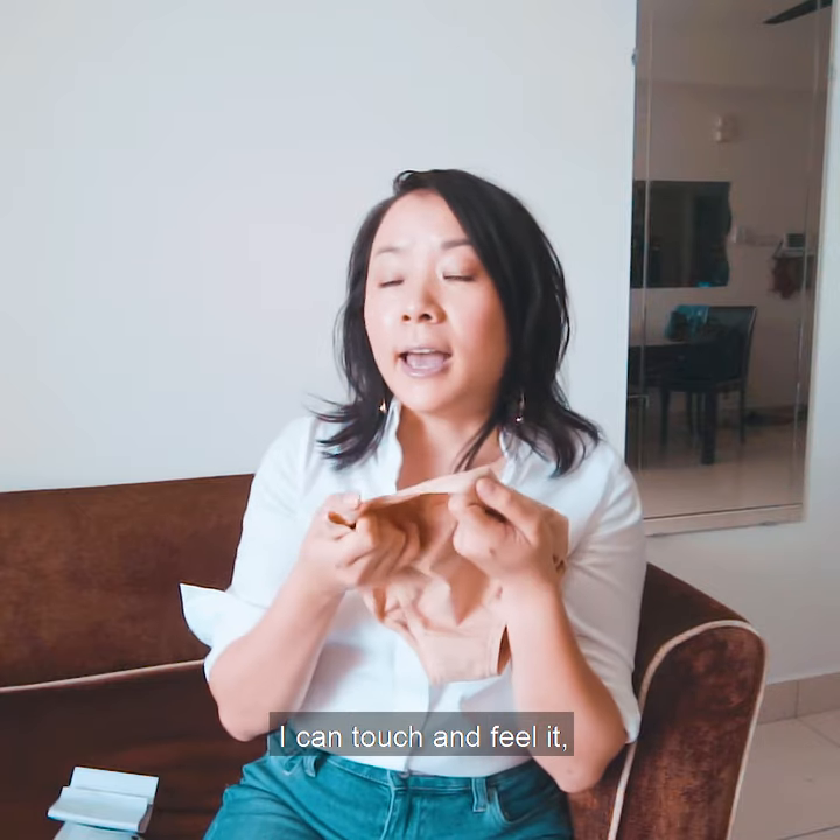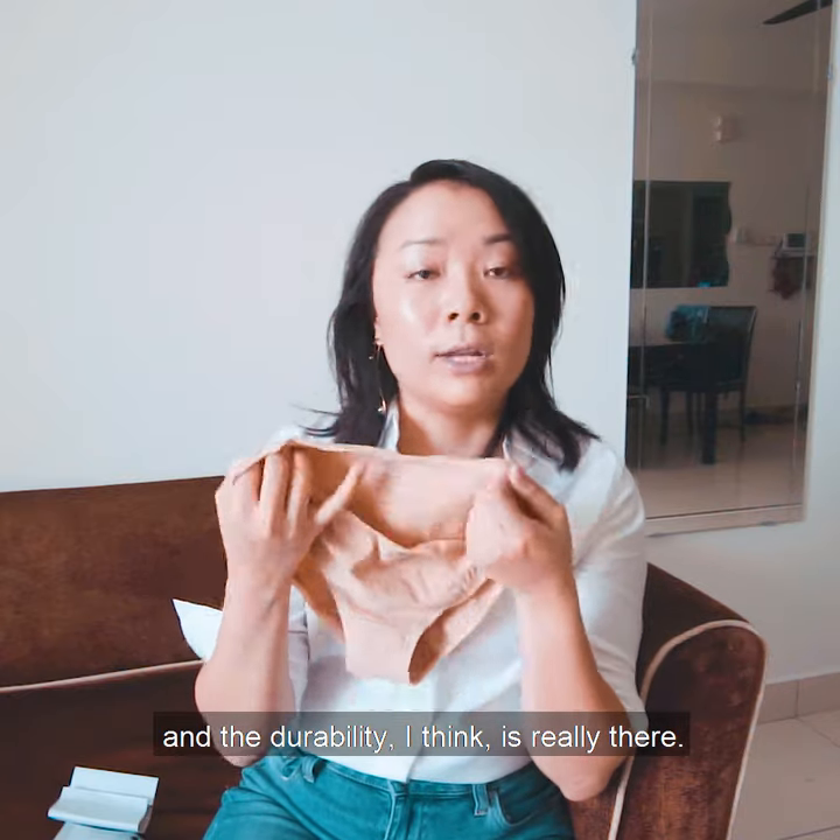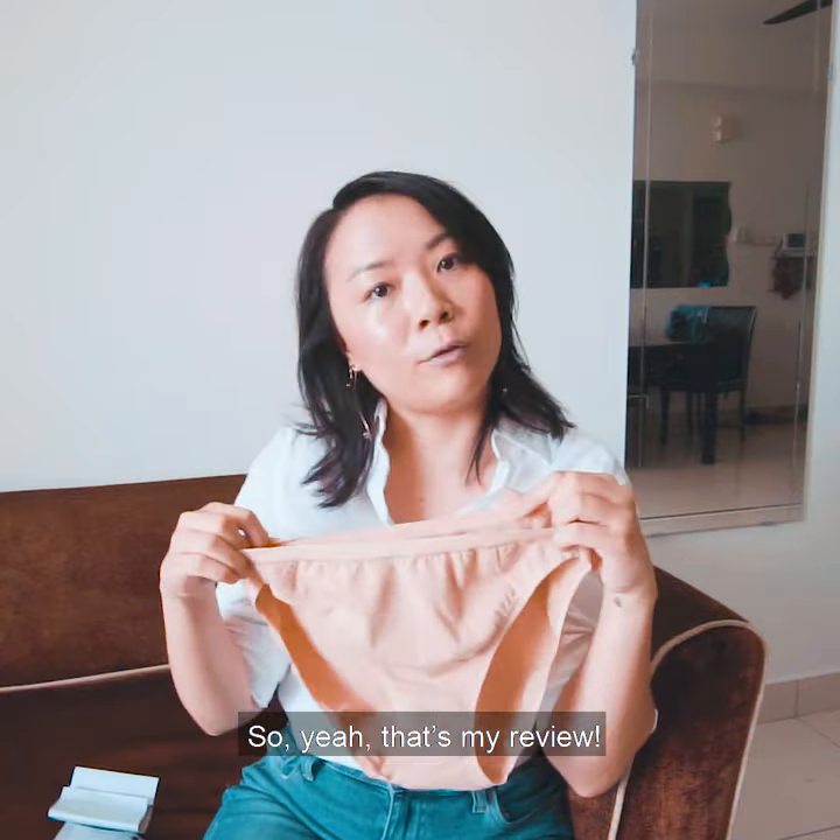So that's a winner. This is a quality fabric — I can touch and feel it and the durability is really there. That's my review. Thank you.